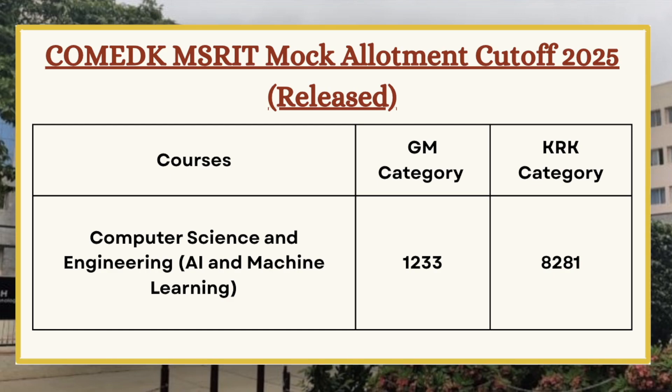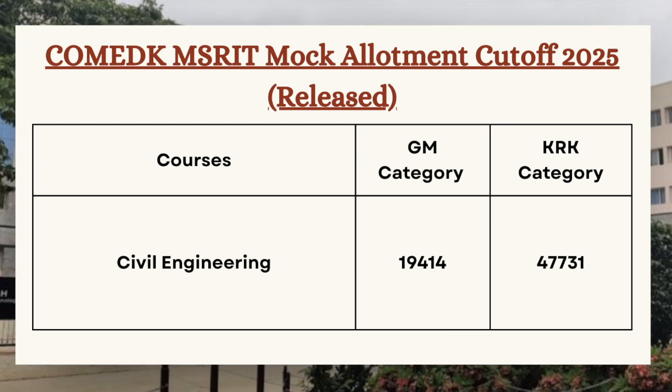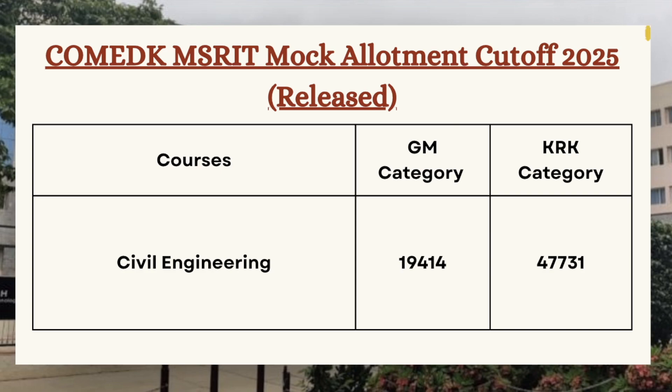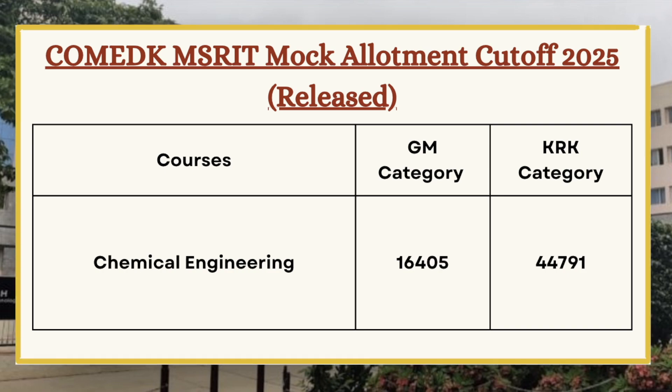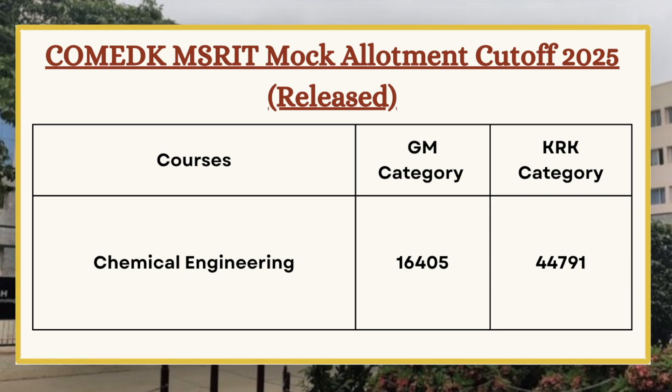Next we have Civil Engineering. As you can see on the screen, for GM category the cutoff is 19414 and for KRK category the cutoff is 47731. Next we have Chemical Engineering, so for GM category the cutoff is 16405 and for KRK category the cutoff is 44791.